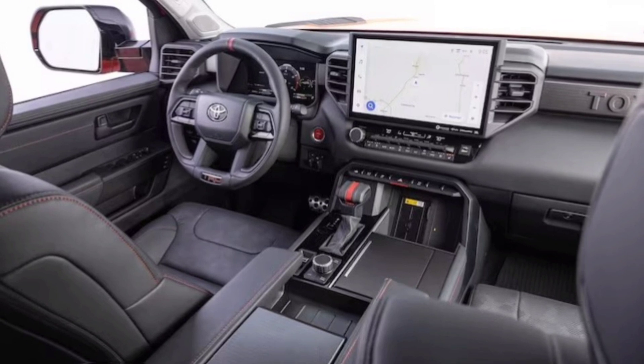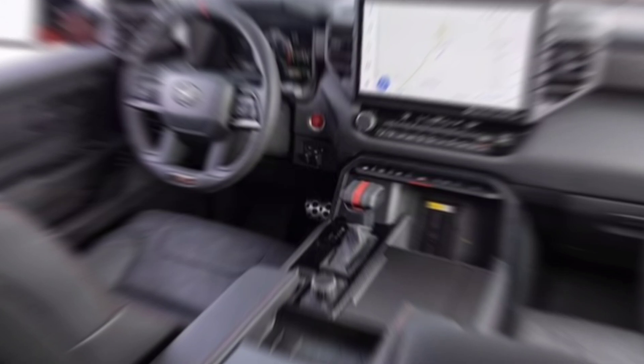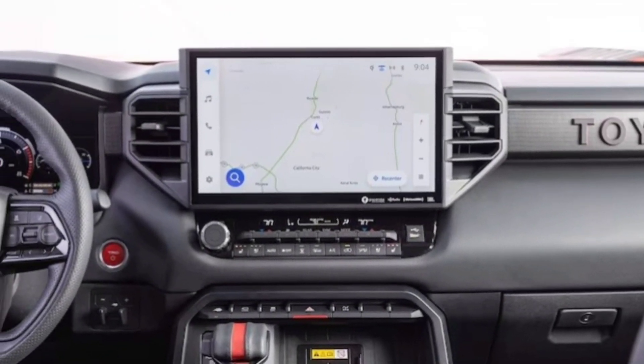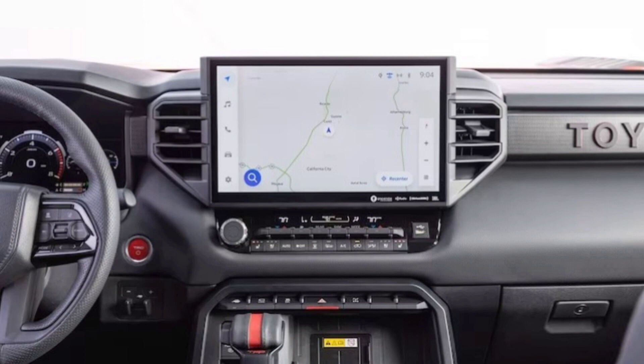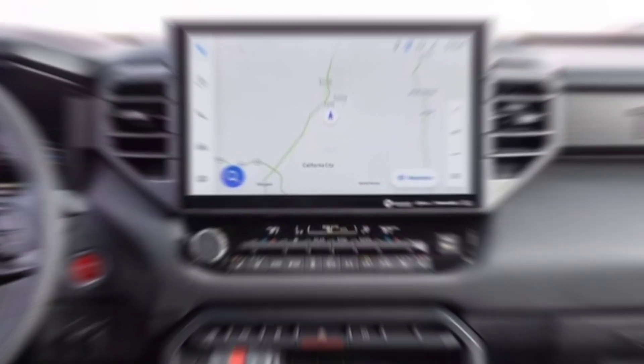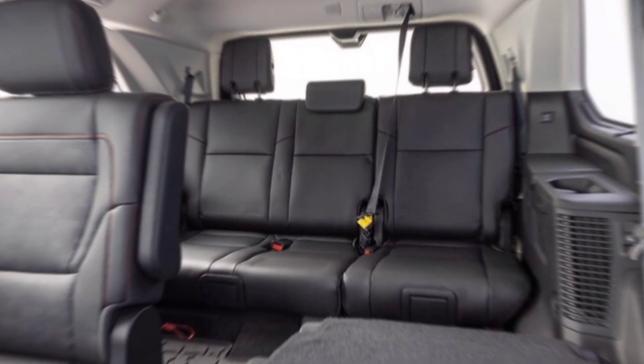The Tacoma TRD Pro comes loaded with technology and features to keep you connected and entertained. The infotainment system features a touchscreen display, smartphone integration, and a JBL sound system. Other features include a power sunroof, heated seats, and a blind spot monitoring system.